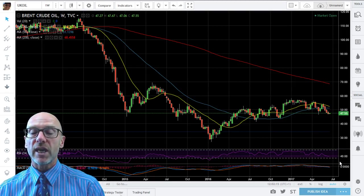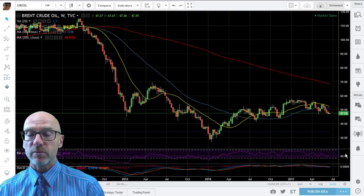On the RSI again we're in a downtrend, again below 50, negative momentum, and the MACD also just starting to diverge below zero and just starting to signal a sell.